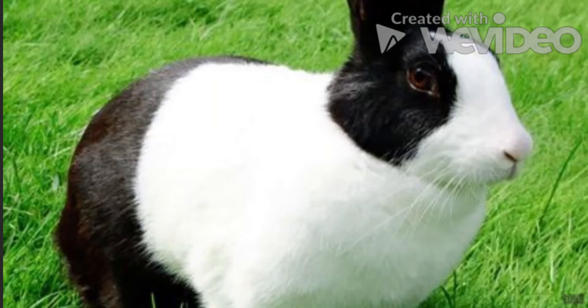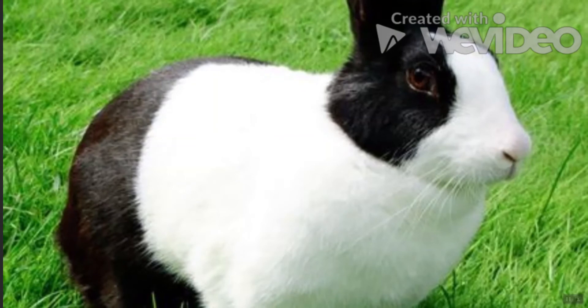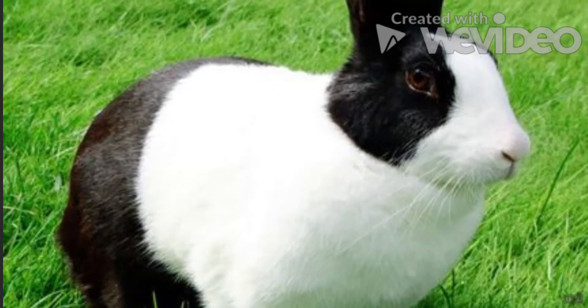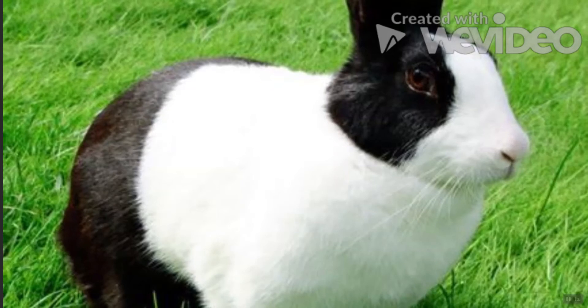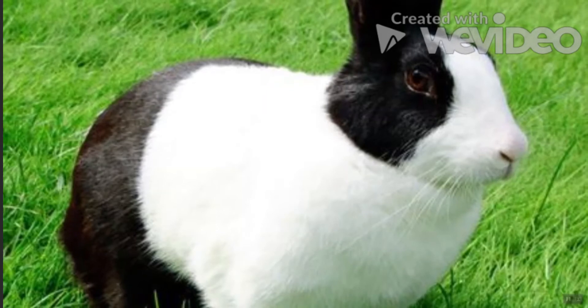Dutch Rabbit: Developed in England in the 1830s, the Dutch is one of the most popular breeds. Socializing is key for this energetic rabbit, who can become depressed if it spends too much time in its cage. Thanks to its easy-going attitude, children are more than welcome to care for it.